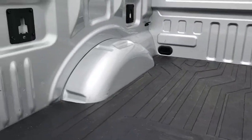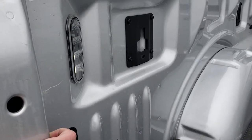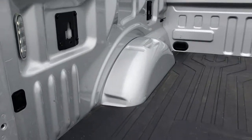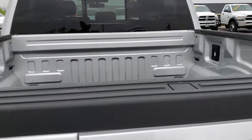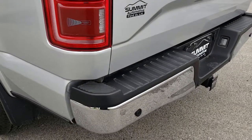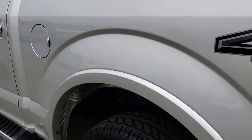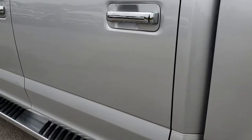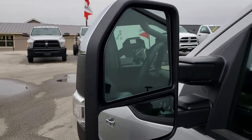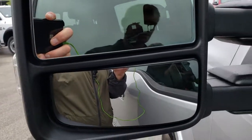Bed is nice and clean and it does have LED bed lighting — just press the button there to turn it on and off. It does have a drop-in bed mat, blind spot monitoring, backup sensors. Going down this side of the truck, just as clean as the passenger side. It does have the capless fuel fill, tow mirrors with blind spot indicators, built-in directional signals, and they are heated as well.